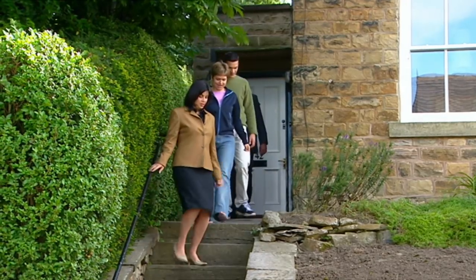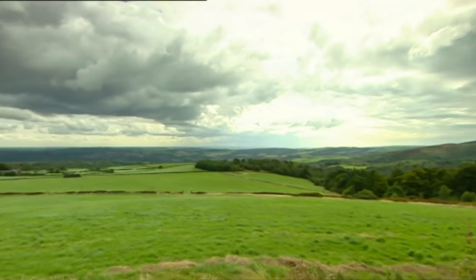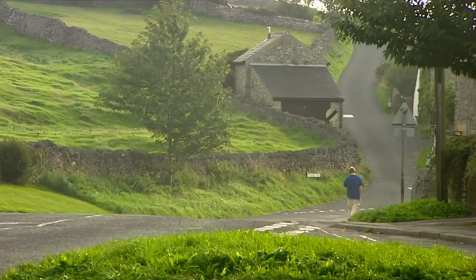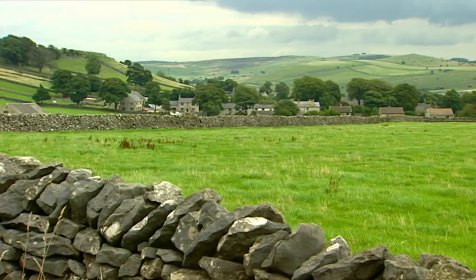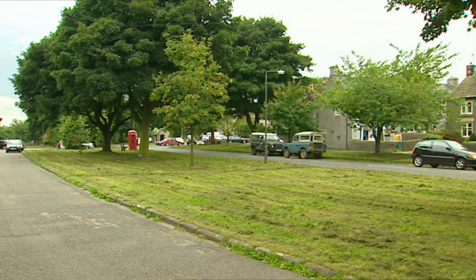Georgie and Graham wanted rural, but just how rural are they prepared to go? Time to stretch their horizons and go right out into the Peak District, 20 miles to be exact. The 17th century village of Lytton lies a few minutes from some of the best climbing country in the world. But will they like the house?